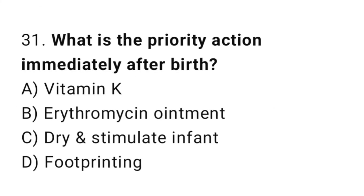Question 31. What is the priority action immediately after birth? The right answer is C: dry and stimulate the infant.